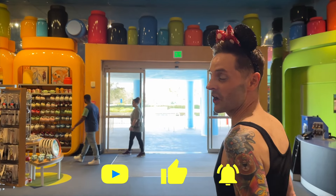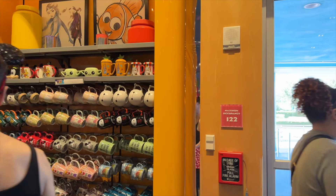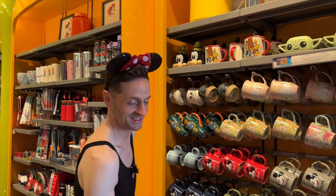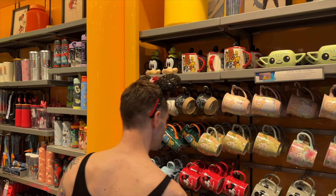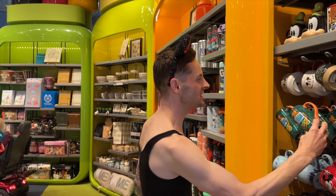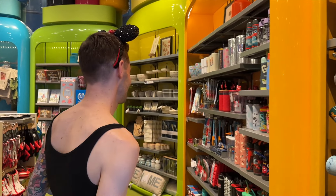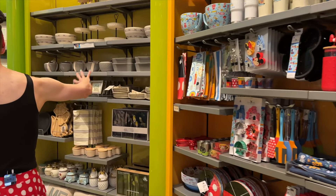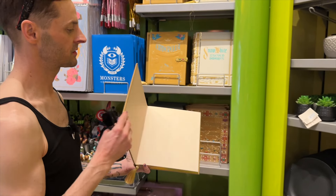One of my favorite souvenirs to buy is coffee mugs, because I drink coffee every day and I get to remember my vacation. My only problem with Disney mugs is that they're enormous. I mean, look at this — that's a coffee jug, a jug of Joe. They do have more reasonably sized ones, and there are cute tumblers too. There's also some cute kitchen stuff, home goods, and these notebooks are super cute — I love this Sleeping Beauty one that looks like the book from the beginning of the film.